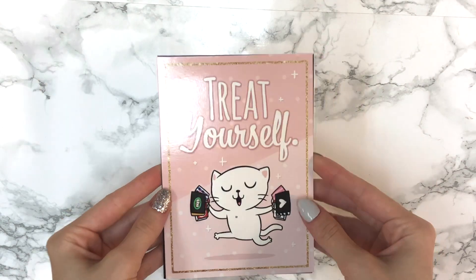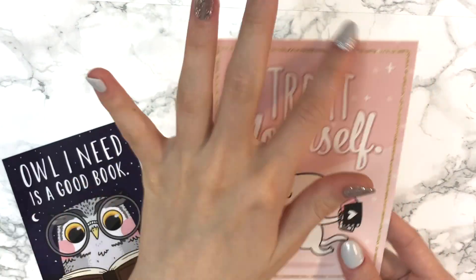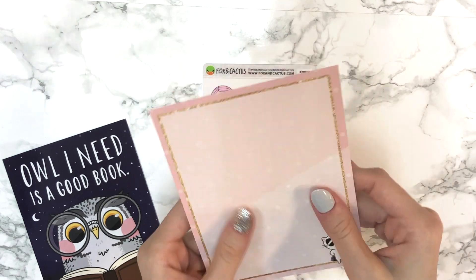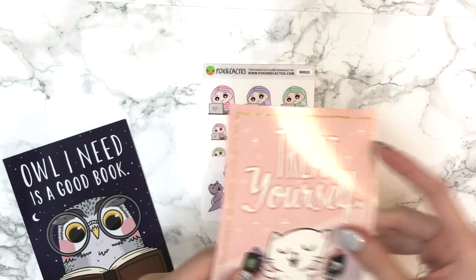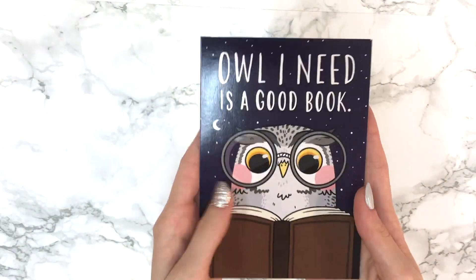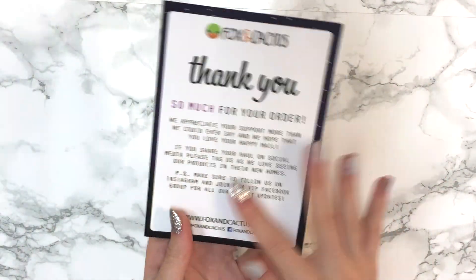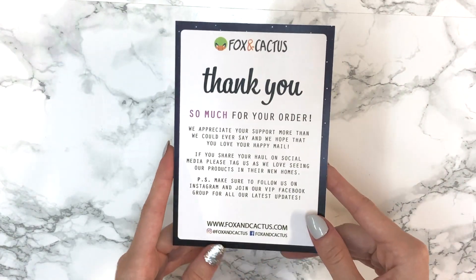These are the journaling cards that came with this Fox and Cactus order. This one says 'Treat Yourself' and has her cat holding shopping bags — it's pink with gold glitter and I really love it. The back is like a writeable paper so you can use it as a journaling card. The other one says 'All I Need Is a Good Book,' and it has her shop info on the back, which is really nice.